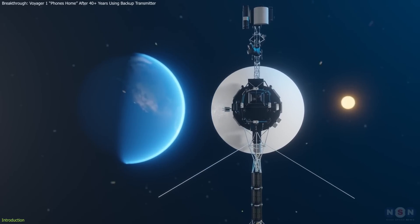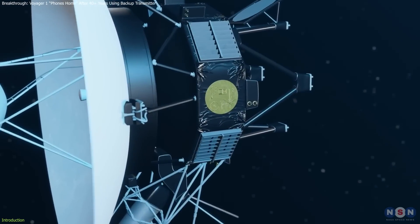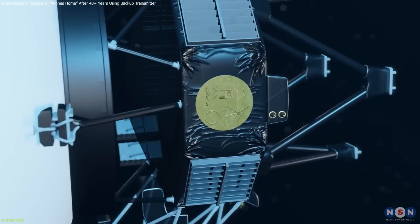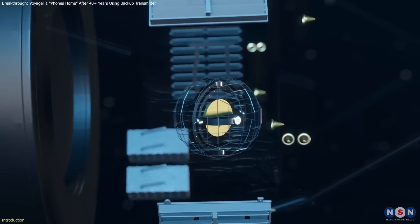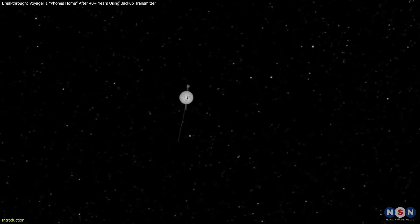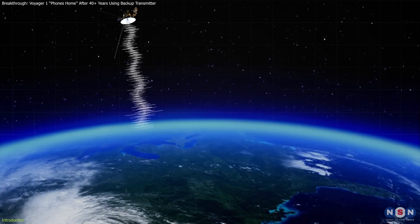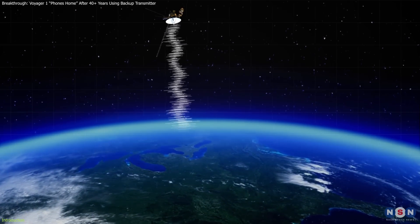NASA's Voyager 1 spacecraft recently reconnected with Earth using a backup radio transmitter that hadn't been active since 1981. This spacecraft, the most distant human-made object from Earth, used an old transmitter to phone home after decades of silence from this backup system.